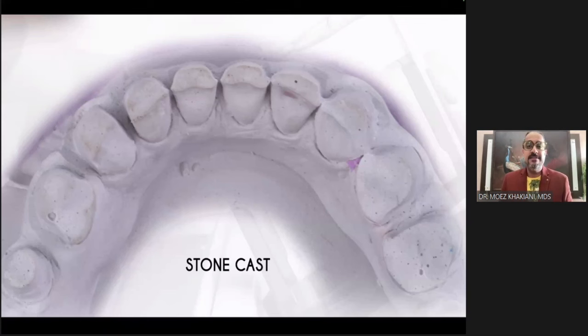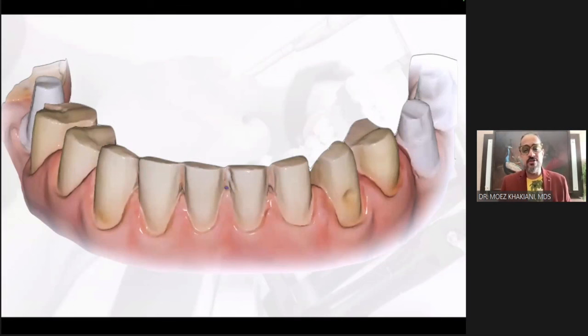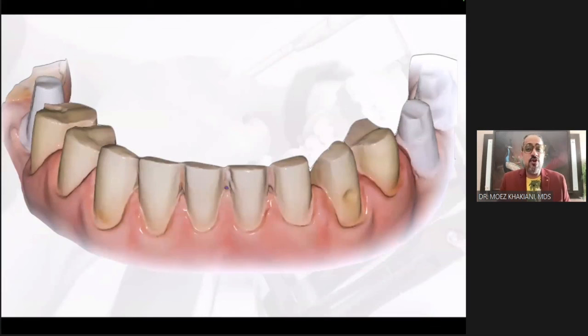That is why when I'm working on my definitive restorations, I want my technician to do the fit check on the stone model — specifically when I am doing partial restorations. Towards the front, you can see small gaps I've created that the scanner does not catch.